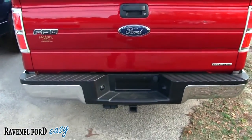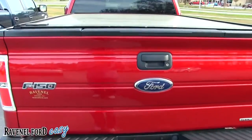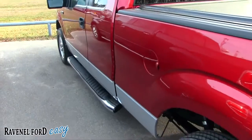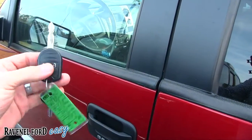The back bumper is looking good — chrome. You've got your tow package on the bottom, which isn't bad. Very clean so far; I haven't seen any major dents, dings, or scratches on it.